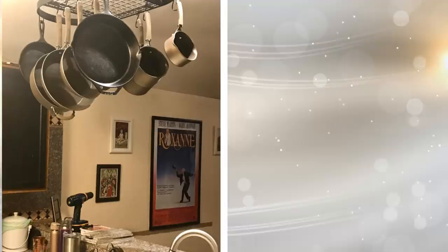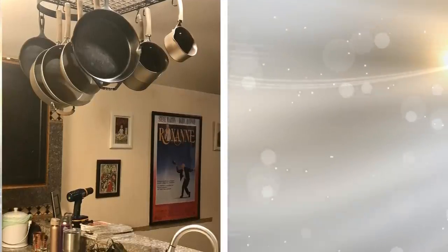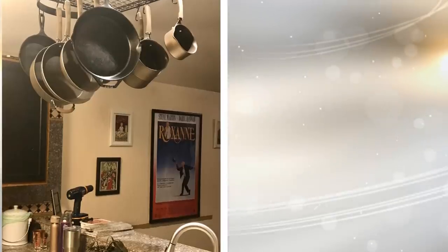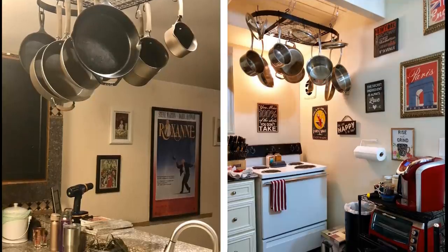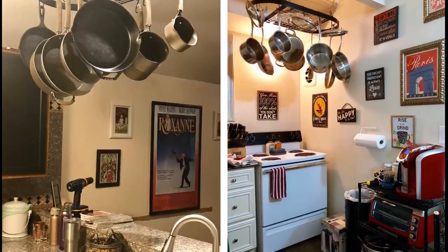4. Just like floating shelves help you get pots and pans out of the way, hanging them from a rack that hangs from the ceiling is a great way to make more room in your cabinets. Not only this, but it also is a nice display that will have people talking about it when they come to visit you.